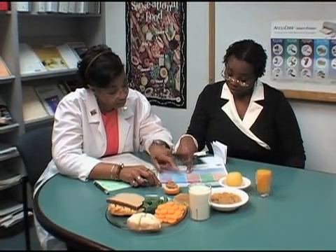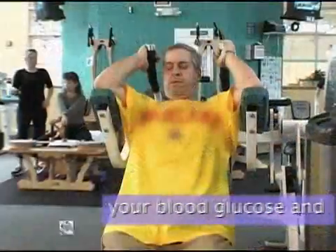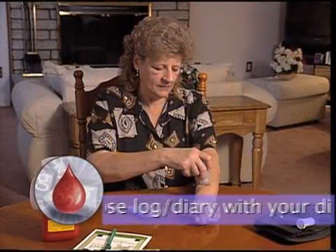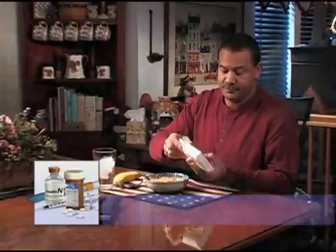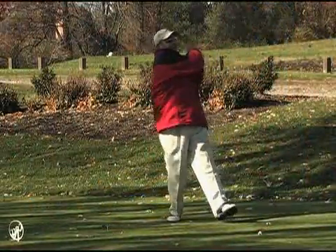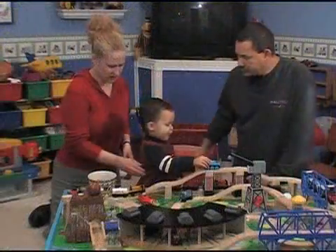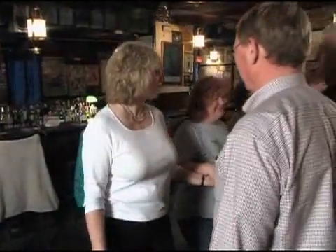Learn all you can about diabetes. Make healthy food choices. Get regular physical activity. Monitor your blood glucose. And take medications if you need to. Following your management plan will help you feel better today and also help prevent or delay diabetes complications so that you can enjoy a better quality of life.